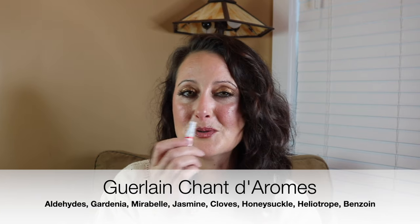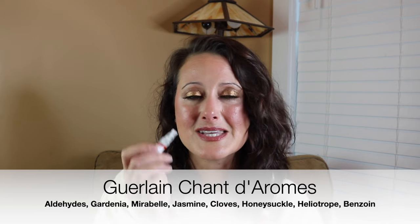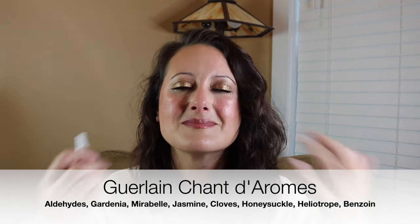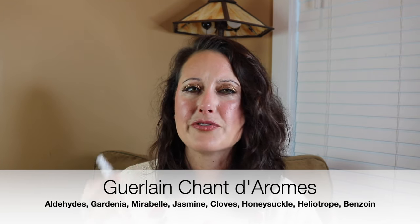Next we have Chant de Roms from Guerlain. She just picked this one up. This is another absolutely fantastic vintage scent. It's vintage but it doesn't smell dated — it's really fresh and citrusy and a little bit aromatic. Really gorgeous. Very unisex. Stunning. I can't wait to wear that one.